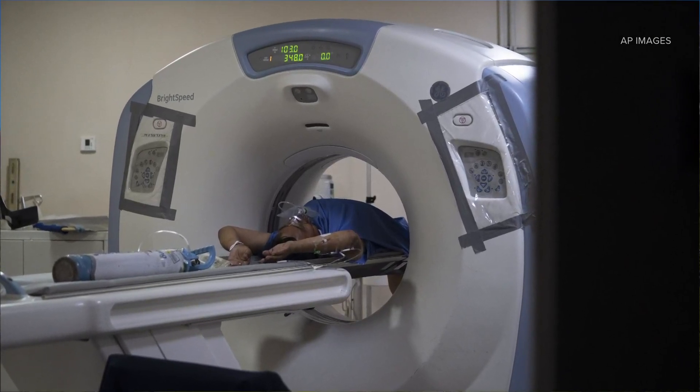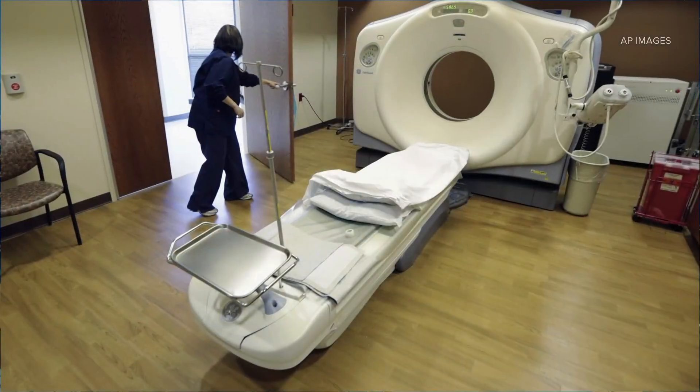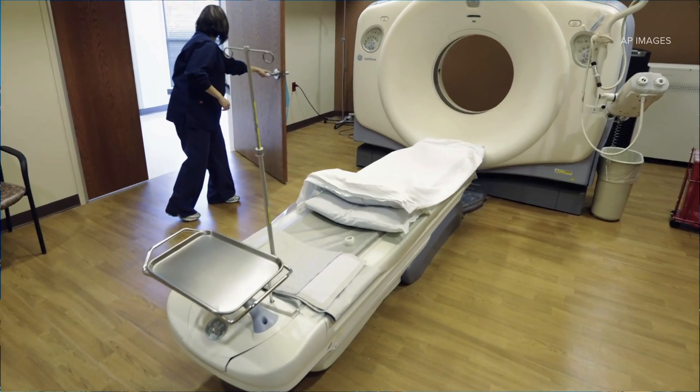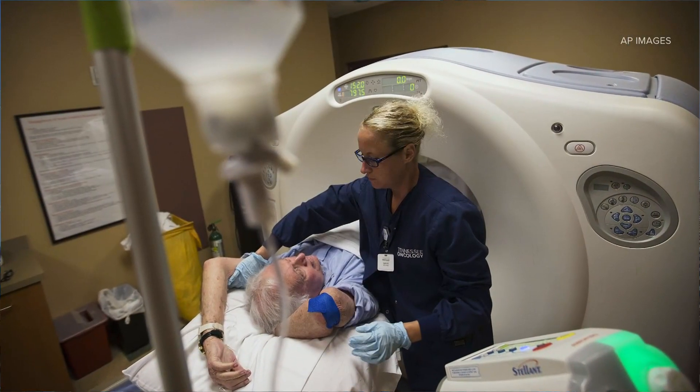Every year, 93 million CT scans are performed in the US. More than half are for people 60 and older, but new research shows that some scans may be exposing patients to too much radiation. Joining us now is our medical expert, Dr. Powell Coley, to weigh in on what new research is showing about the radiation connected to CT scans.